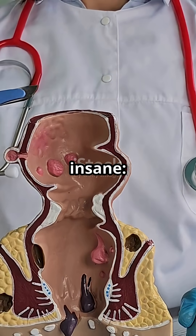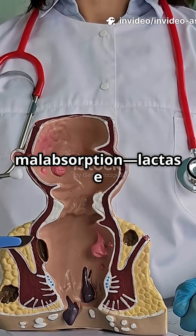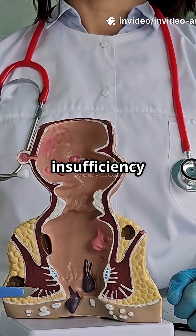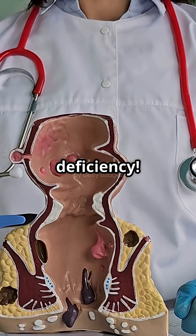But here's where it gets absolutely insane: enzyme deficiencies cause dramatic malabsorption. Lactase deficiency leads to lactose intolerance, pancreatic insufficiency causes steatorrhea, and brush border defects cause congenital sucrase-isomaltase deficiency.